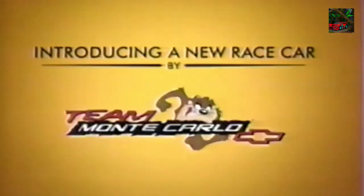Introducing a new race car by Team Monte Carlo. There's a proper way to introduce a race car. First, you show it from the front. Next, you show it from the side. Finally, you show it from the rear.